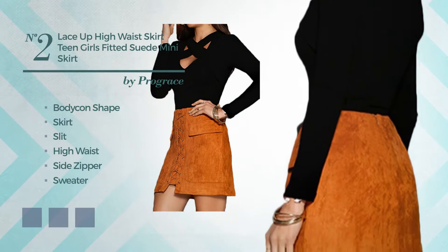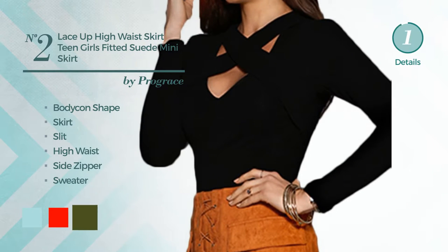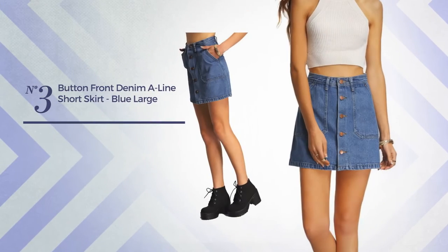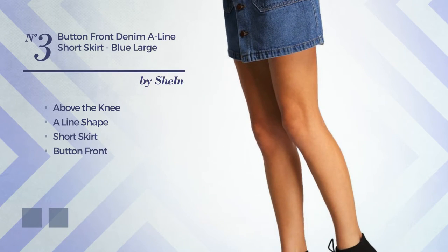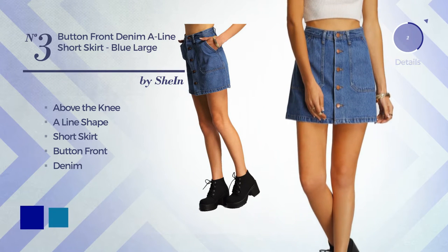Available in 12 color variations such as blue, light red, and army green. Number three: an above-the-knee aligned short skirt including button front, made of no-stretch denim. Available color variations include dark blue and blue.